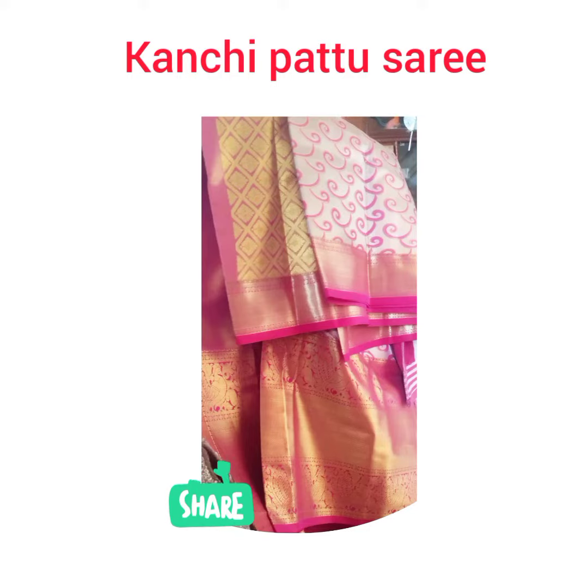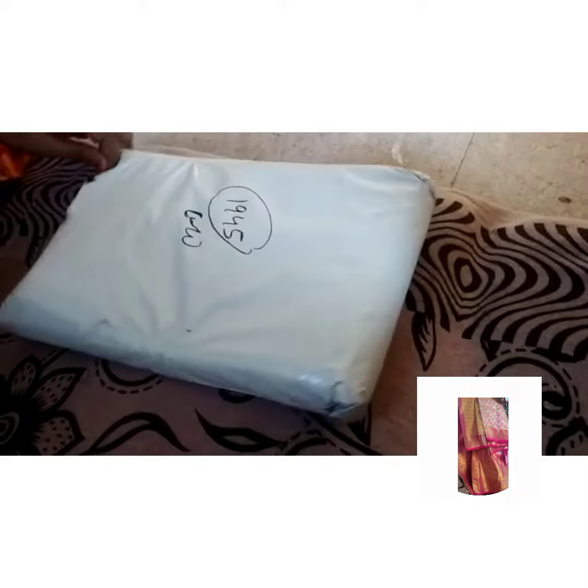Hi friends, welcome to my channel. Today's collection is Kanchi Pattu Sari. I will explain this Kanchi Pattu Sari with quality details and price details in this video.